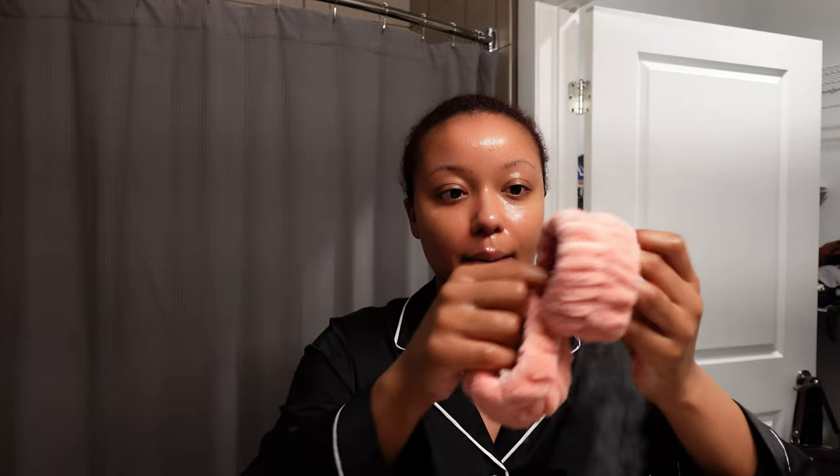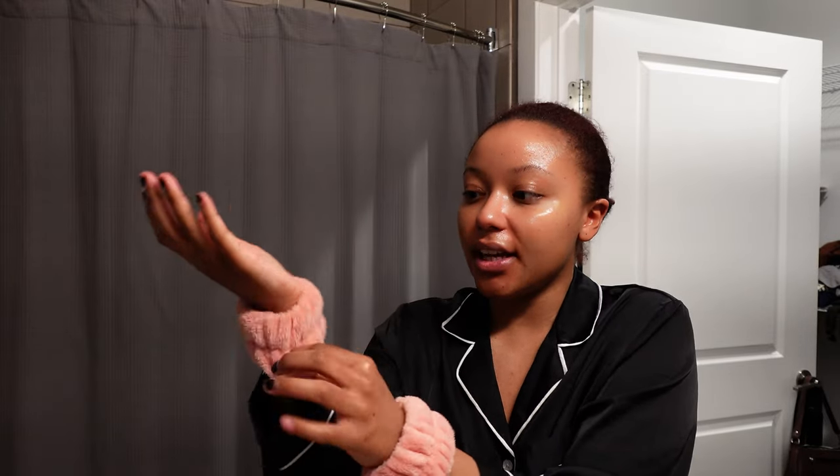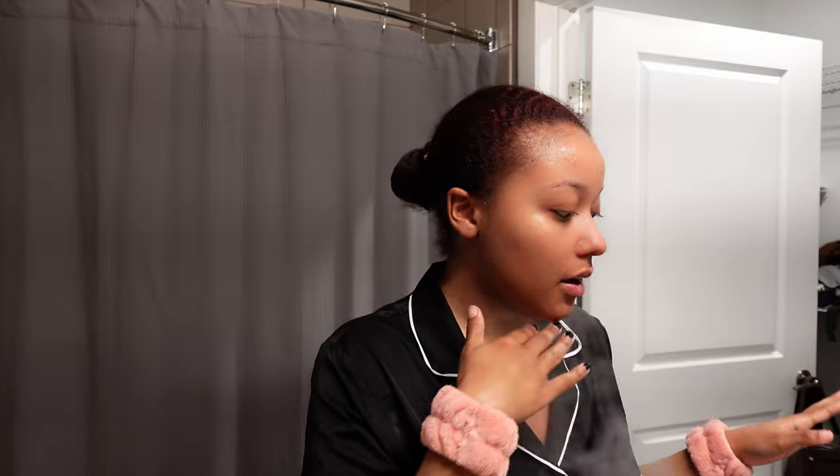Every time I do my skincare I always forget these things I got from Amazon that stop the water from going down your whole forearm — these are the best purchase I've ever made on Amazon. My steamer ran out of water so I had to put some more in. Now it's time for the second cleanser — I just washed off the pre-cleanser.